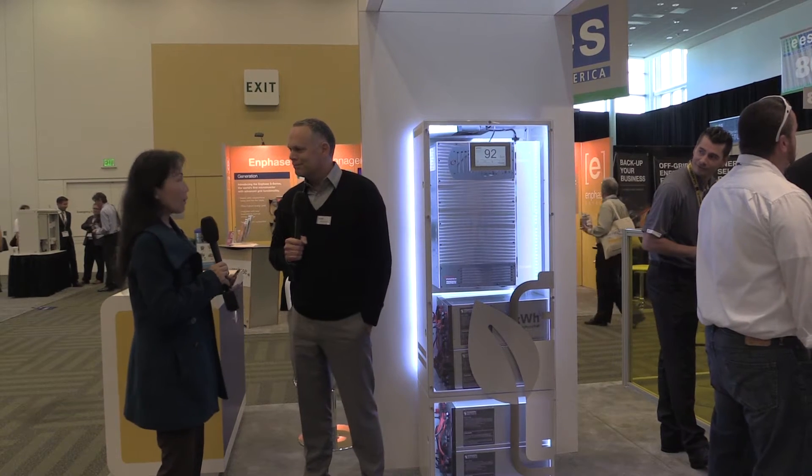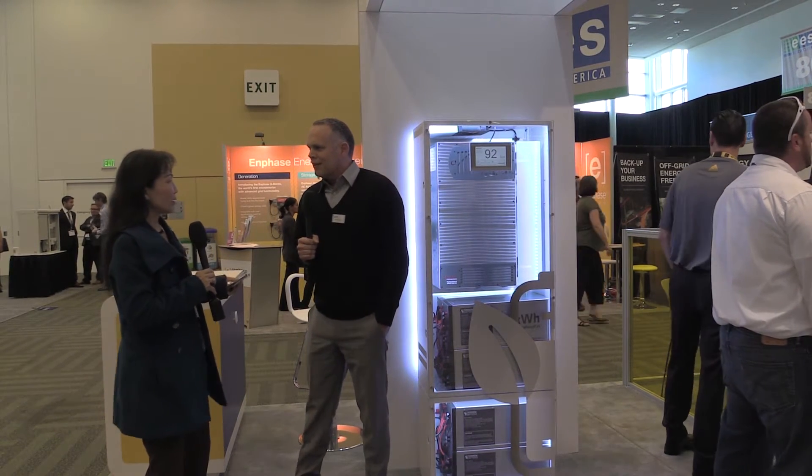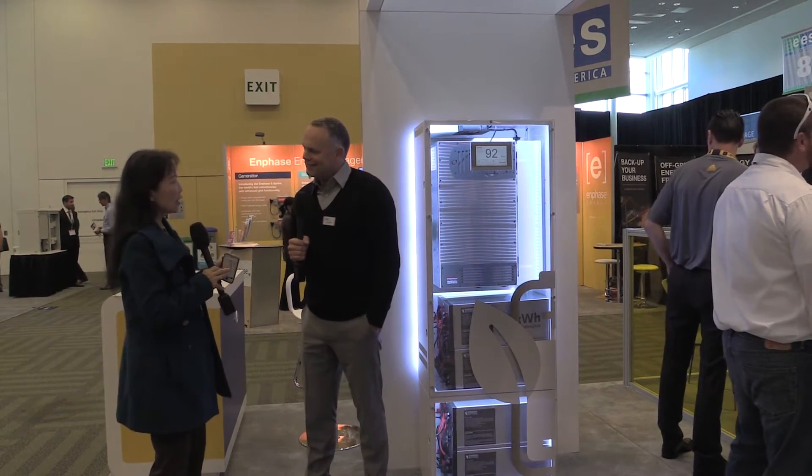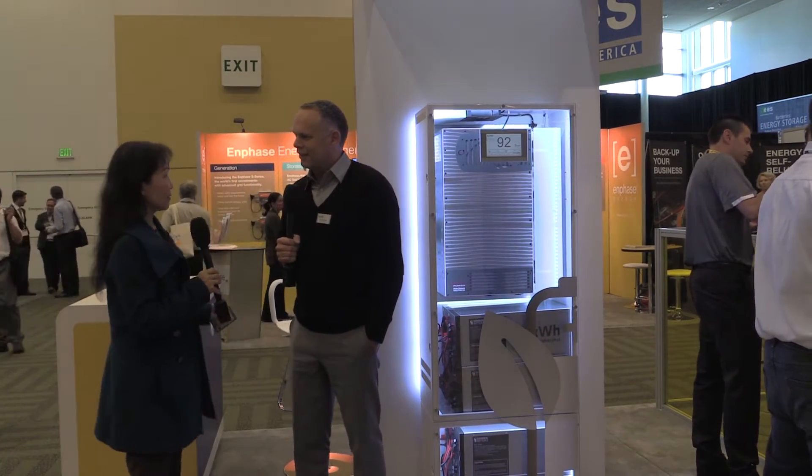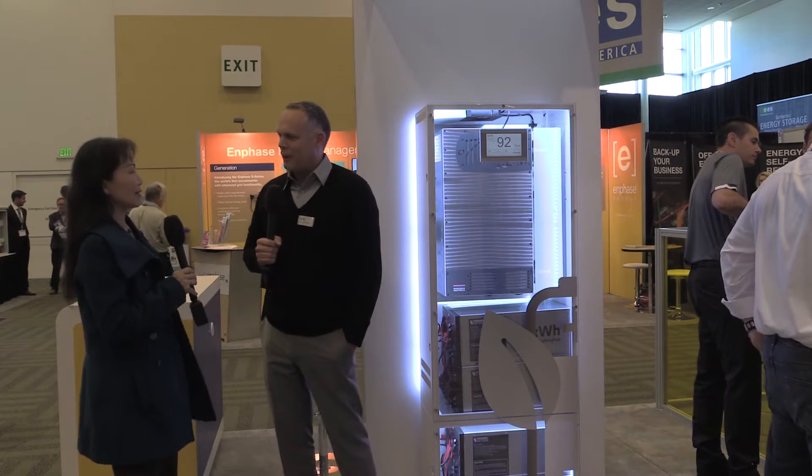Tesla has been in the news quite a bit lately. We'd like to find out a little bit about what you can offer that Tesla is not able to offer, or what is so unique about Sonnenmacher Battery's products?